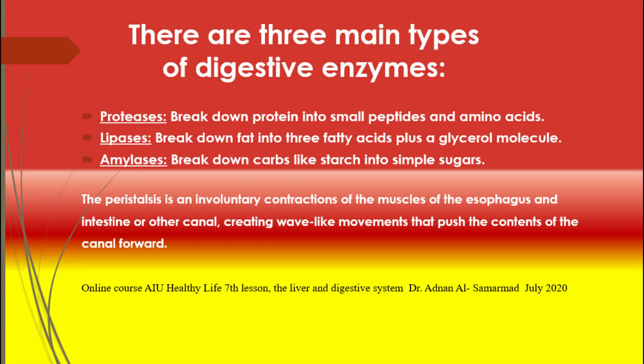There are three main kinds of enzymes that work to break down food. The first is proteases, which break down proteins into small peptides and amino acids. Protease, also known as peptidase or proteinase, is an enzyme that catalyzes proteolysis — breaking proteins into smaller polypeptides or single amino acids. This is done by hydrolysis, a reaction in which water splits bonds, cleaving the peptide bonds within proteins.